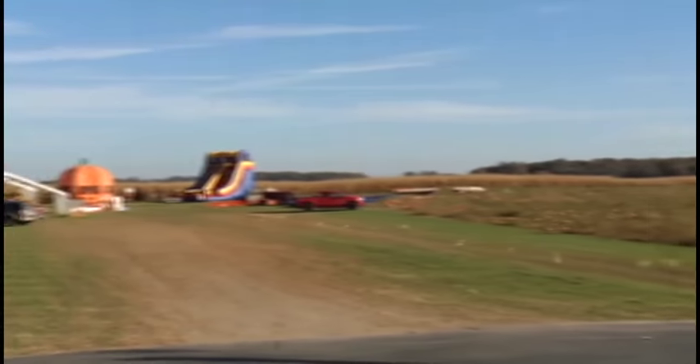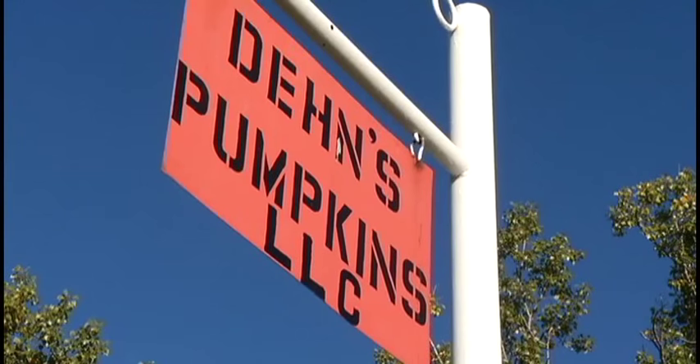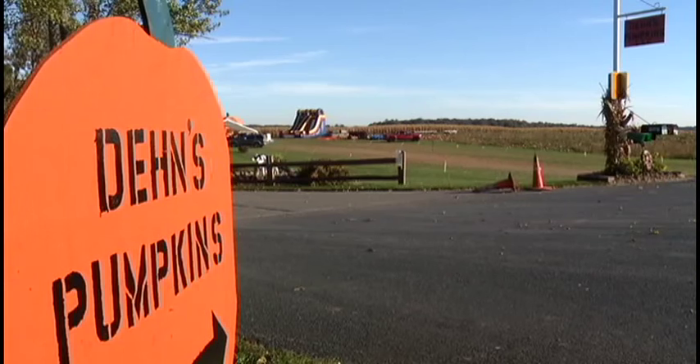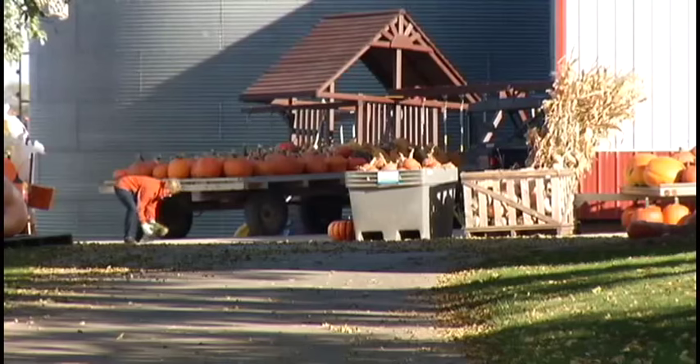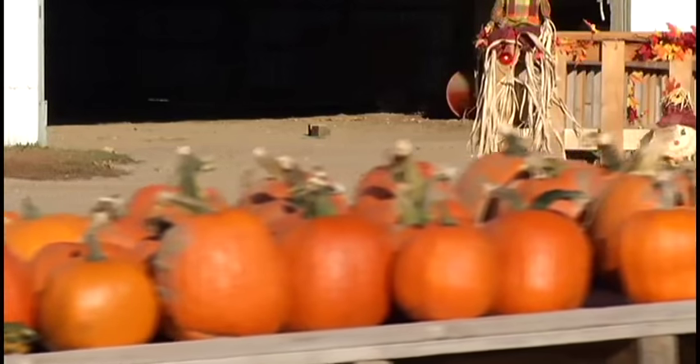It all started 10 years ago. We started it, me and my brothers — two younger brothers. The Dean kids wanted to sell a few pumpkins in their front lawn, and eventually it's grown into a lot bigger. The Dean family farm in Dayton is the site of Dean's Pumpkins, a truly enjoyable family-run Halloween fest.